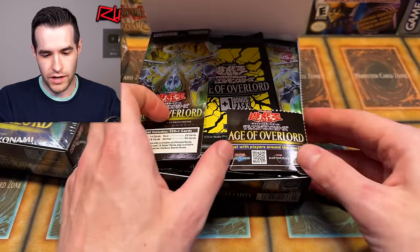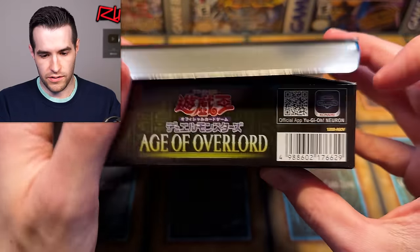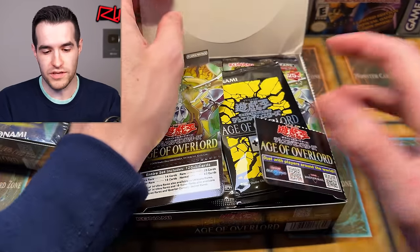Here you get your Neuron app — not neuron, the Duel Links and Master Duel. I think neuron was on the outside. There you are — Yu-Gi-Oh! Neuron app. If you don't know what the Neuron app is, when you duel and you want to calculate life points, you can do it on there, and other things like die rolls, coin flips, stuff like that.